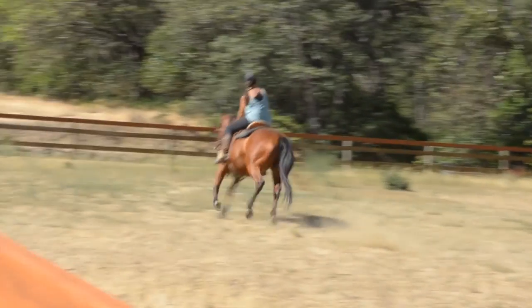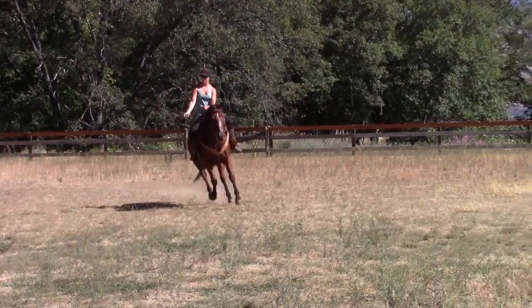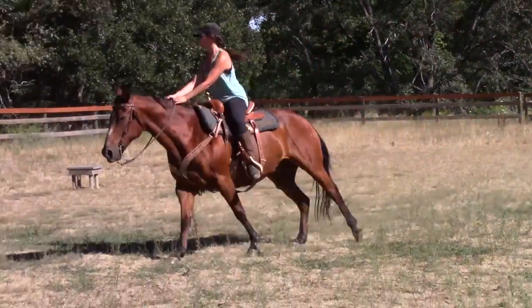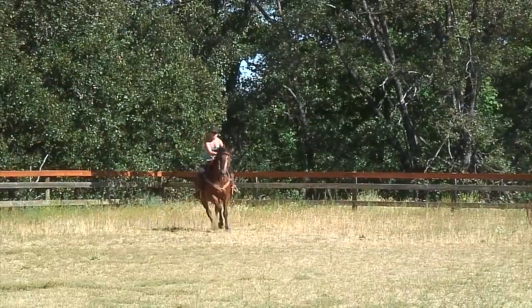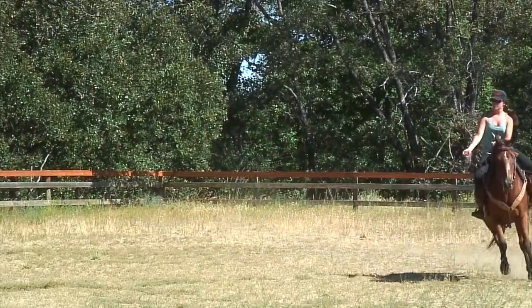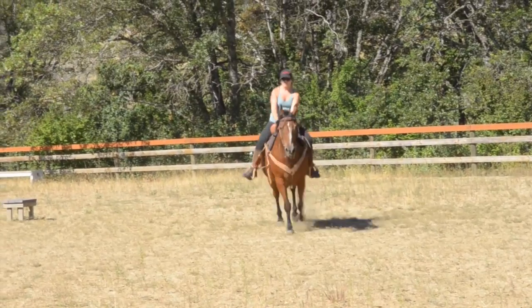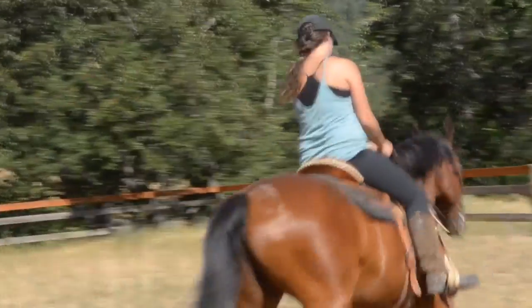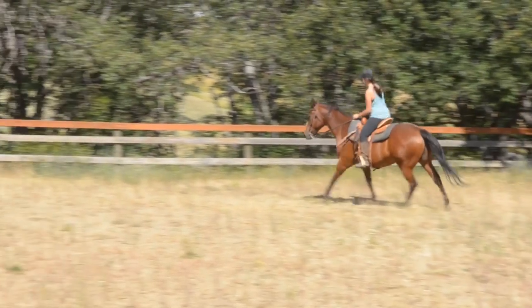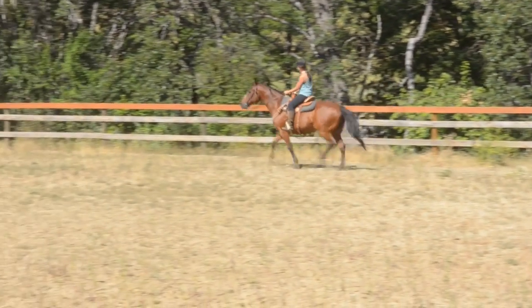Now she ramps up the speed by going into a gallop. Now Michelle and Cowboy slow down into some slower gaits.